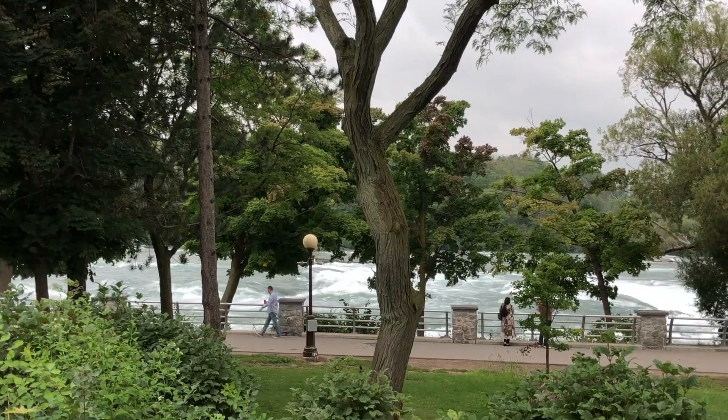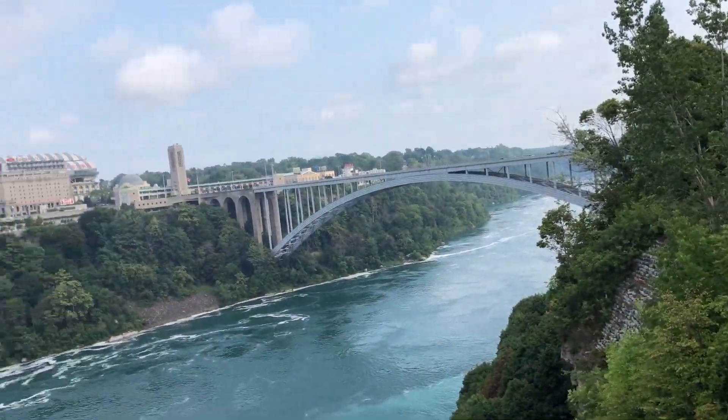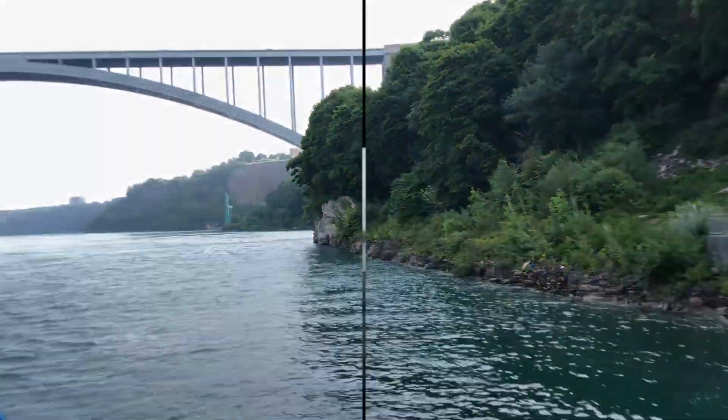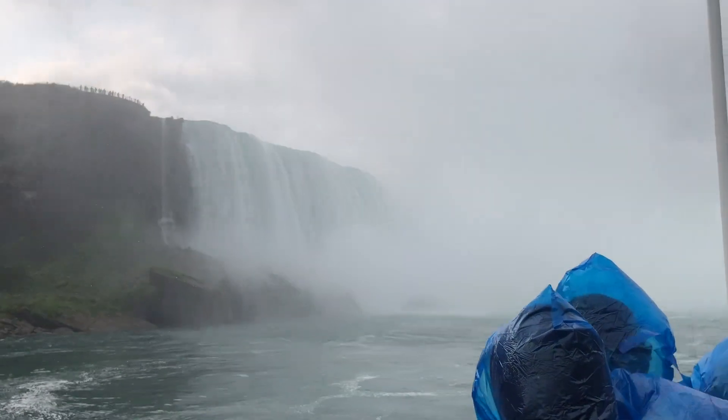Good morning, guys. This is day two and we are at Niagara. It's nine o'clock and we came to Niagara Falls. Please excuse my sleepy face again — I didn't get proper sleep last night either. We are walking to the boat cruise, or ship, or whatever you call it. We are walking now — let me just show you the view.